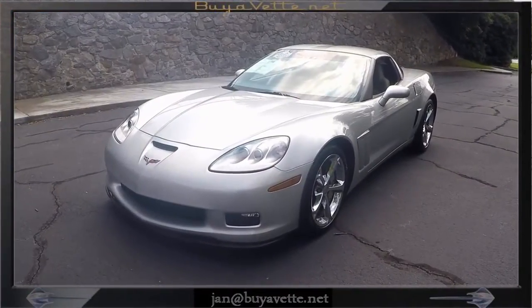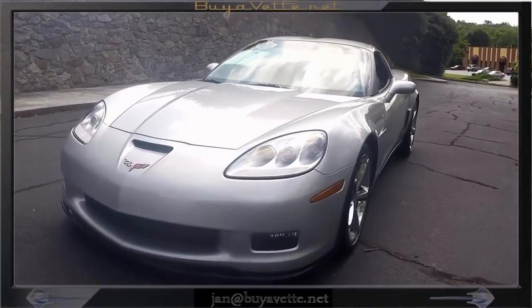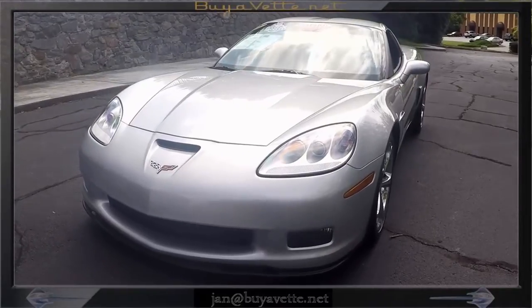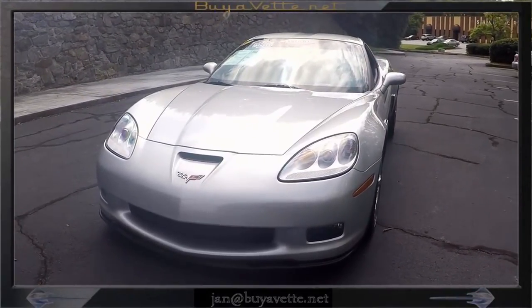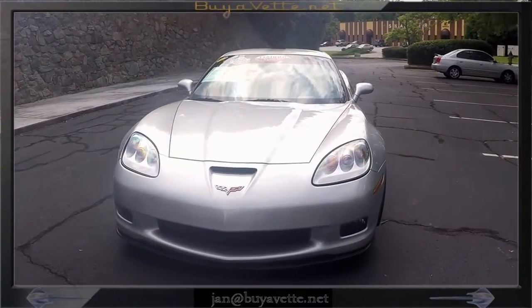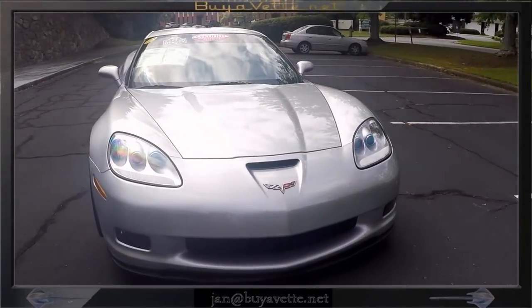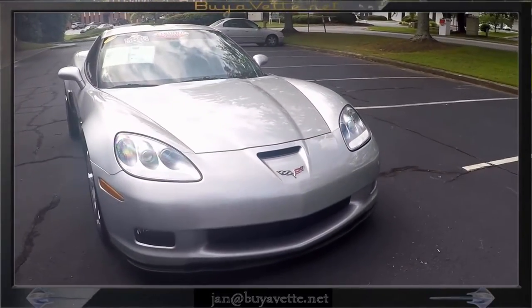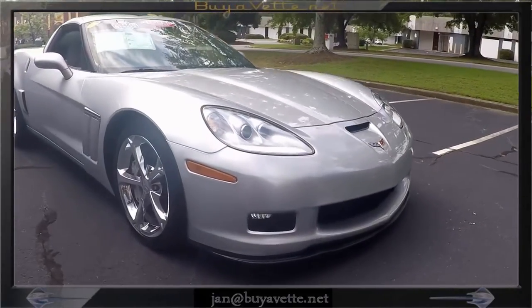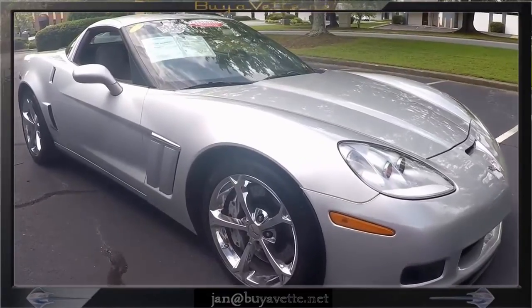Here we are looking at a walk-around of the Blade Silver 2012 Grand Sport. This car has a very nice shine to the paint and is in great condition. It comes with a 3LT preferred equipment group, navigation system, C6-style front bumper, rear differential cooler and specific rear ratio. Dual mode exhaust and HID headlights are some of the things that this car features.